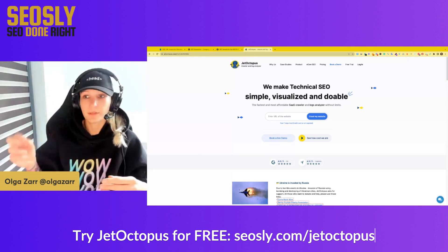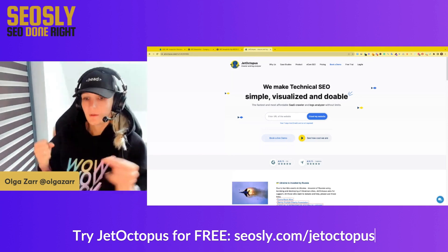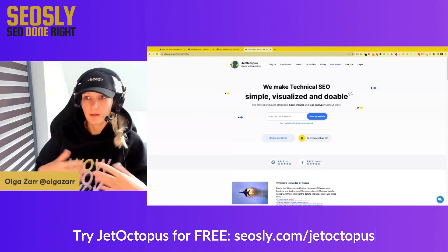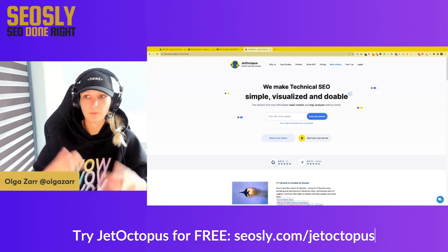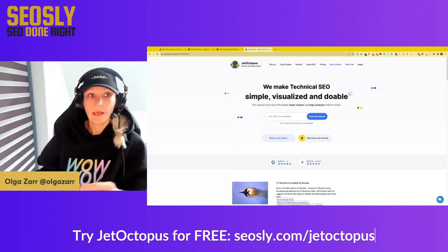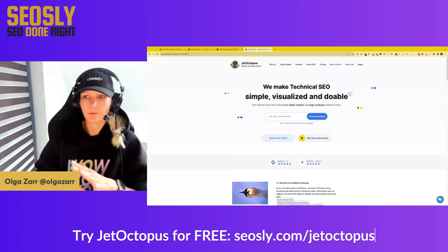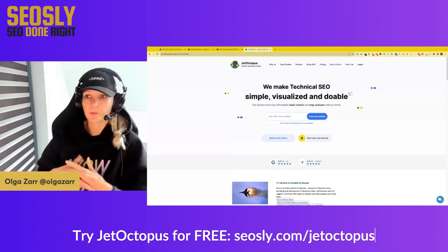Doing it manually usually takes a few seconds per URL and it's quite time consuming — you need a lot of patience. With the Google Search Console API, Google made it possible to bulk check a lot of pages, which is something you usually need if you have a bigger site or if you just submitted 70 articles last week and want to see how many are actually indexed. This is where JetOctopus makes it possible — you don't have to know how to connect the Google Search Console API to anything. You just need JetOctopus to use this bulk URL inspection tool.